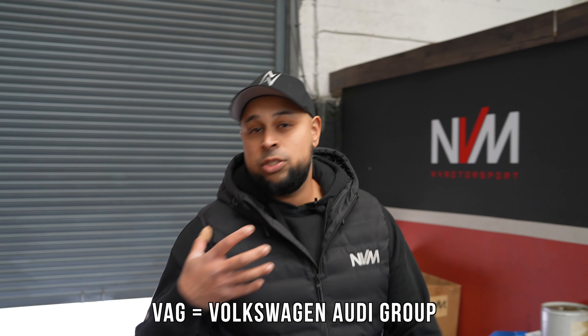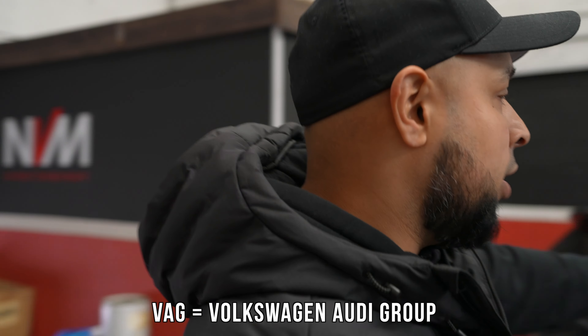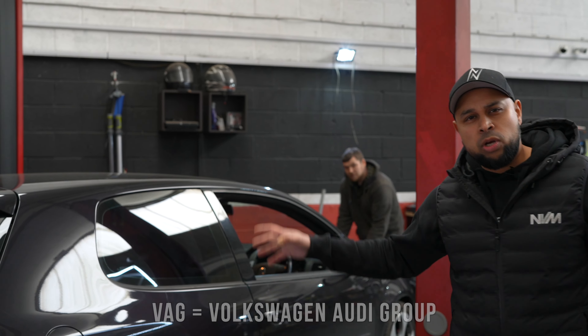As I said, it's a vague type of day. We've got this Mk5 GTI in that's already been tuned somewhere else. The customer has a few concerns — hesitation, it's kind of attempting to stall, and DSG problems.